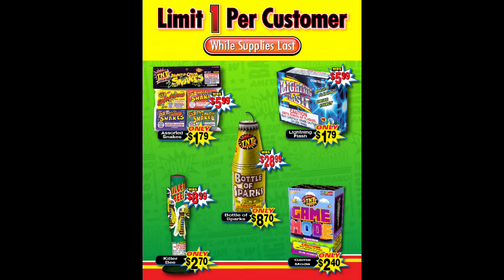Now you're speaking my language. We have the 70% off fountains for this year: Killer Bees, Game Mode, and Bottle of Sparks. Then we have Snakes and Lightning Flash, both of those for $1.79. Game Mode is $2.40, which is an awesome deal. Bottle of Sparks for $0.87 has some very strong crackle — the duration doesn't go very long but it's under $1 and that crackle absolutely slaps. Killer Bees is just a classic at $2.70 — a great price. I'd recommend picking up pretty much all of these unless you don't like Snakes or strobes.